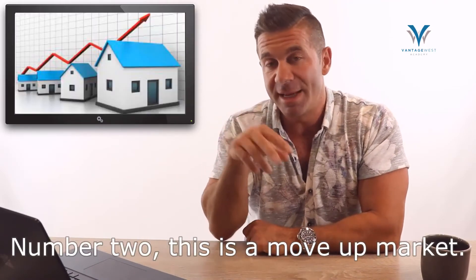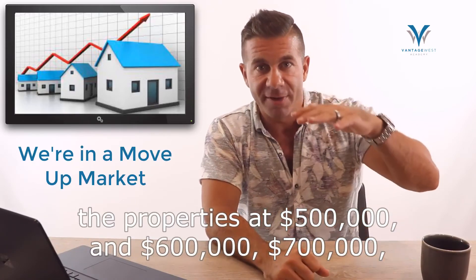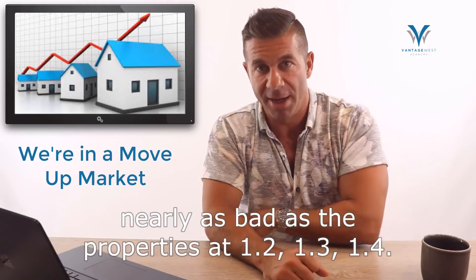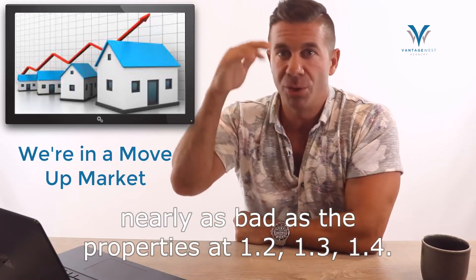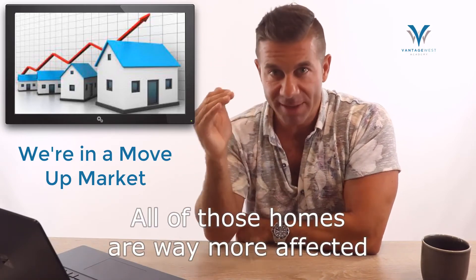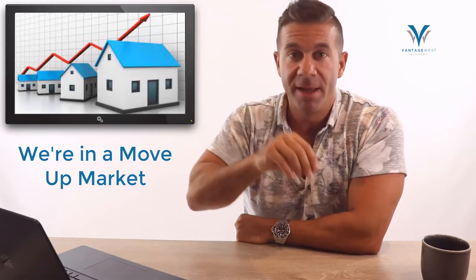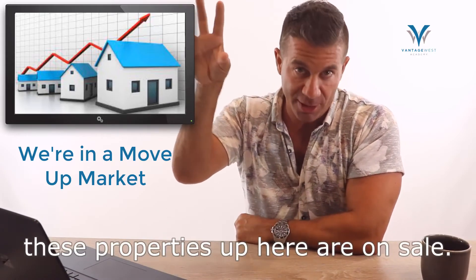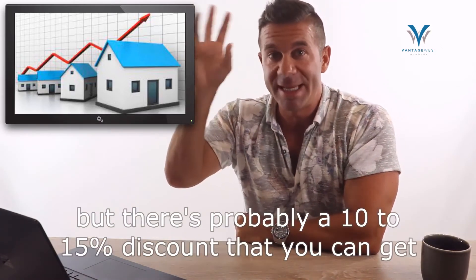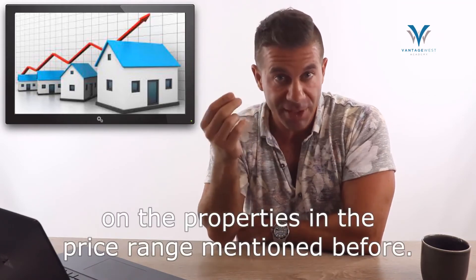Number two: this is a move-up market. Properties at $500,000 to $700,000 are not getting beaten up nearly as badly as properties at $1.2, $1.3, $1.4 million — those are way more affected by interest rates. So if you're able to get to that price point, those higher-end homes are effectively on sale. Your property may have come down 6 or 7%, but there's probably a 10 to 15% discount you can get on properties in that higher price range.